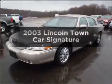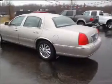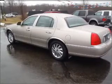Introducing the 2003 Lincoln Town Car — everything you need under one roof with this great vehicle. With a powerful 8-cylinder engine connected to a smooth-shifting automatic transmission.